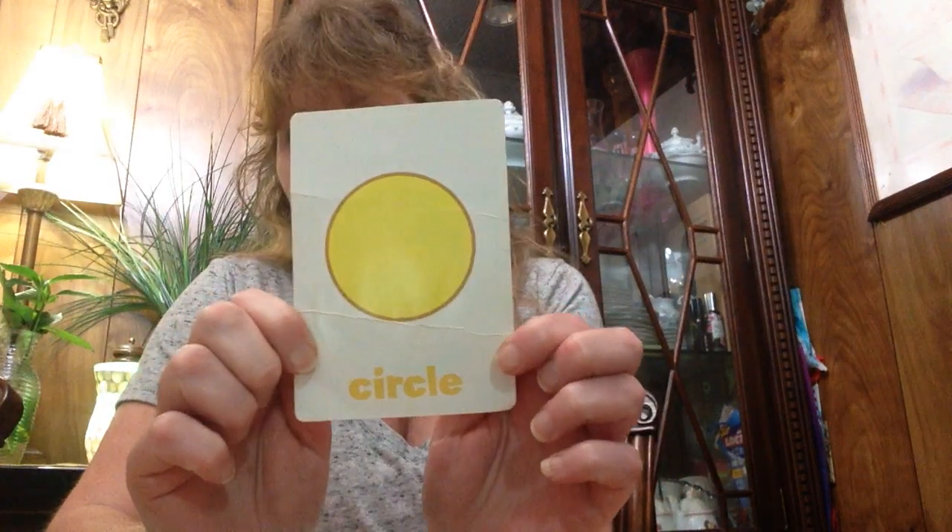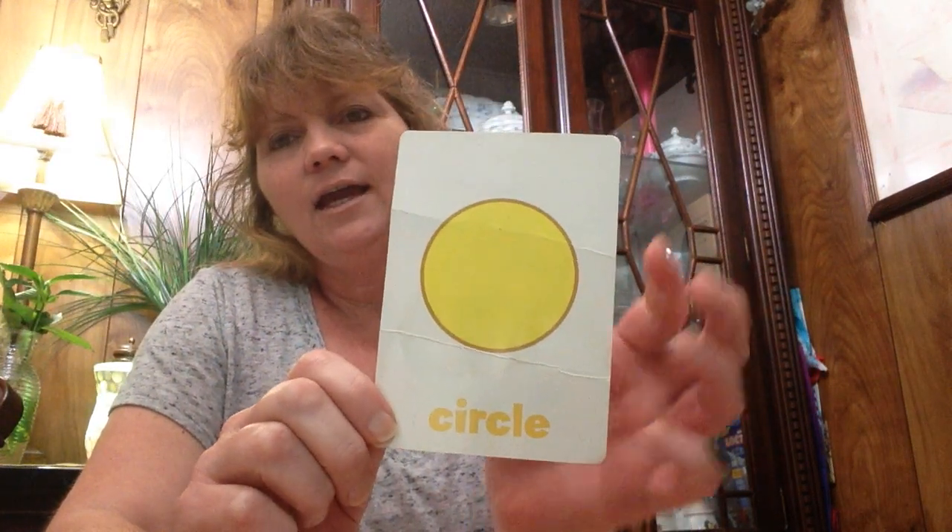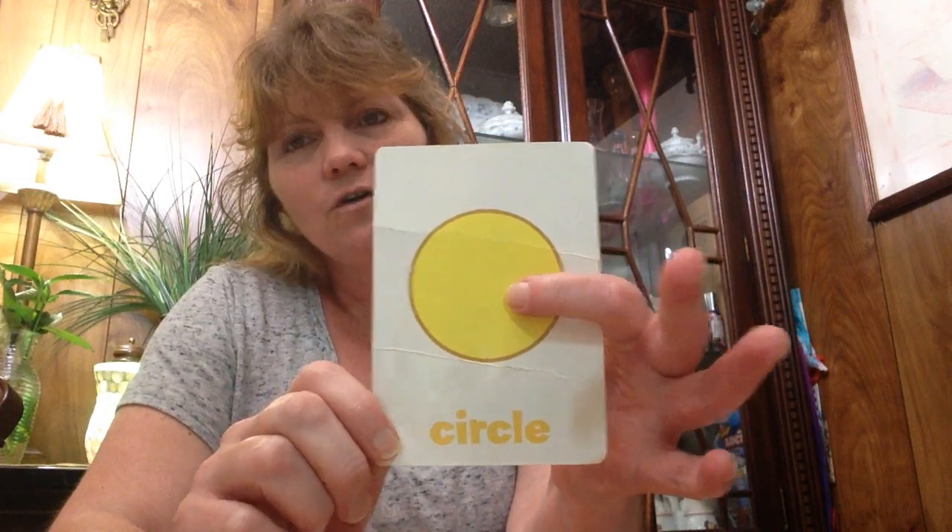Who can tell me what this is? Circle. And what color is the circle? Yellow.